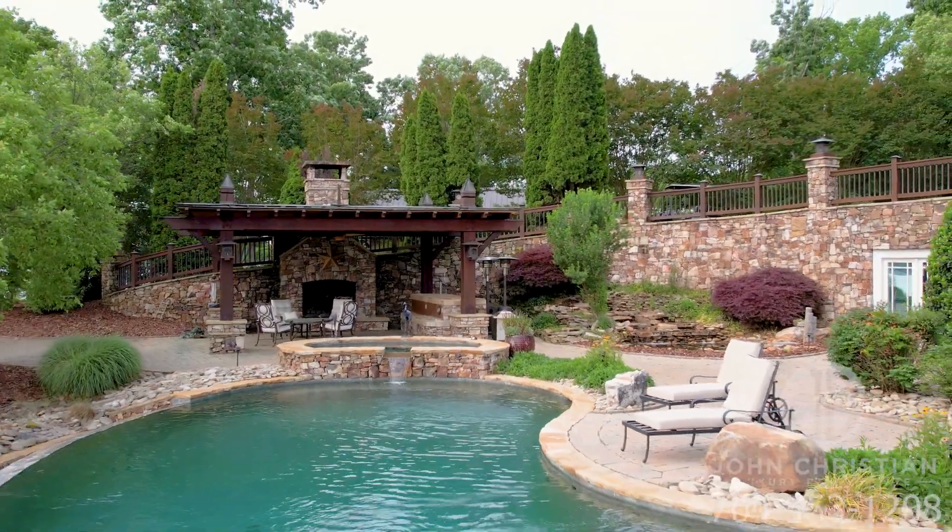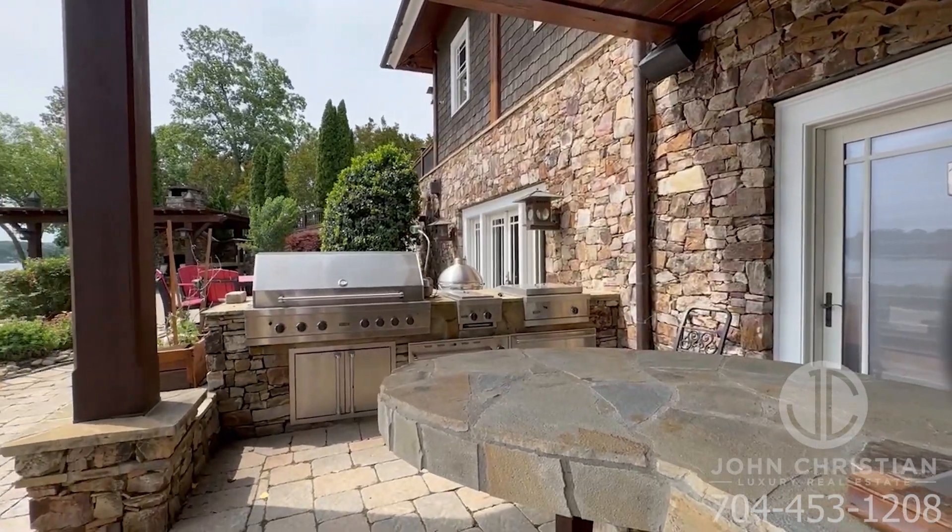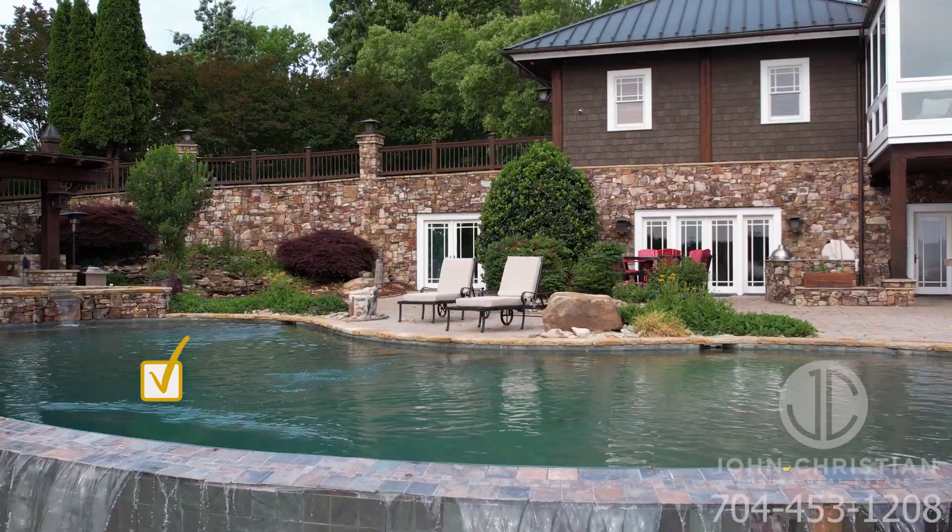So you're looking for an infinity pool, zero entry, hot tub, waterfalls, outdoor kitchen with Viking appliances, and so much more? Look no further. You gotta check that box.